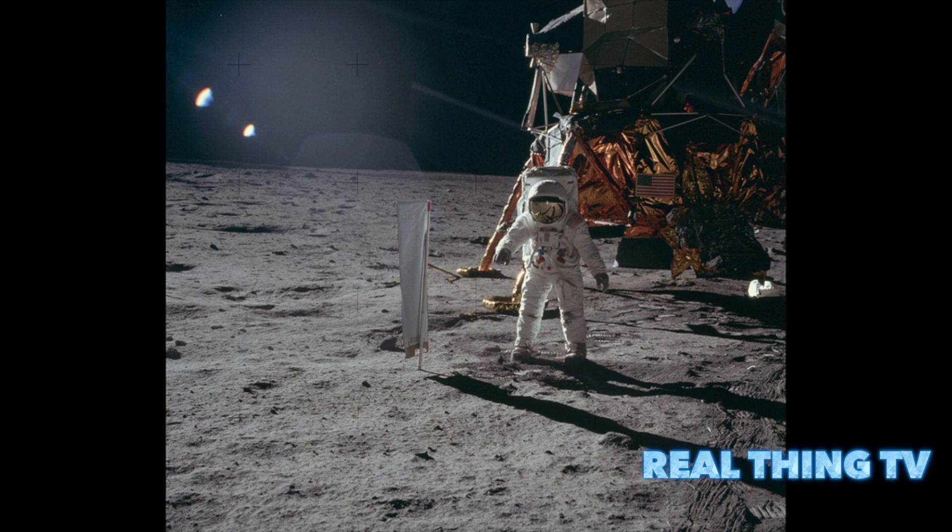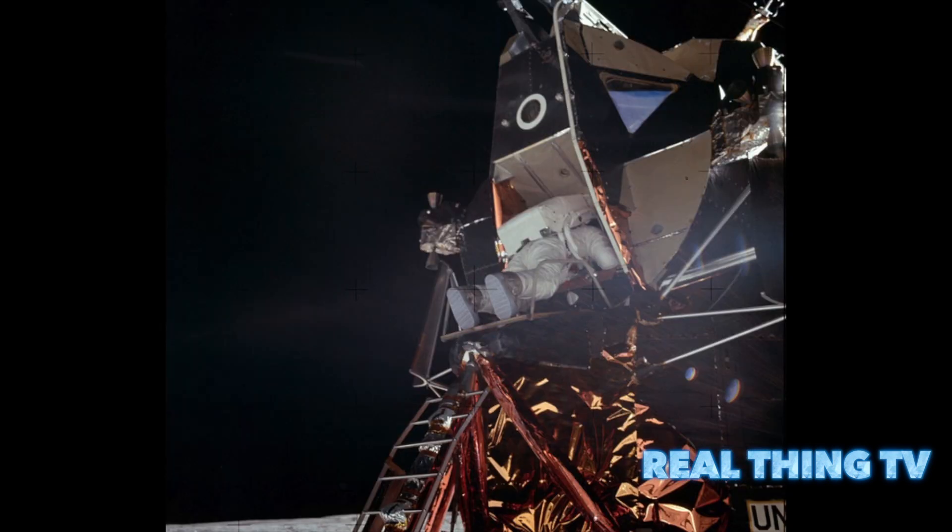Many of the photographs, including shots of experiments and onboard craft, were taken using Hasselblad cameras. They have been uploaded to Flickr by a team of enthusiasts as part of a project that's been running for 15 years.